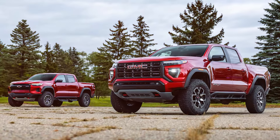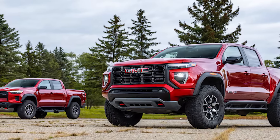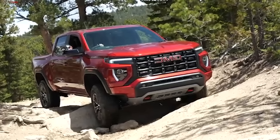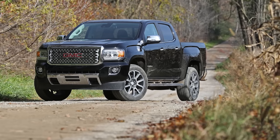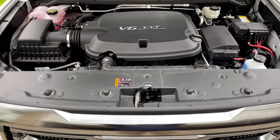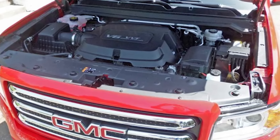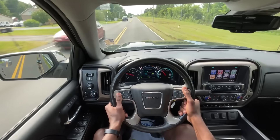GMC Canyon. GMC has long marketed itself as a premium brand for professional-grade trucks, and the Canyon is no exception. Billed as a rugged yet refined midsize pickup, the Canyon has won its share of fans. But dig a little deeper and the cracks in its armor become apparent, especially in models from 2018 to 2022. Transmission troubles top the list of complaints — torque converter failures, delayed engagement, and outright transmission collapse are common issues that make driving this truck a nerve-wracking experience.